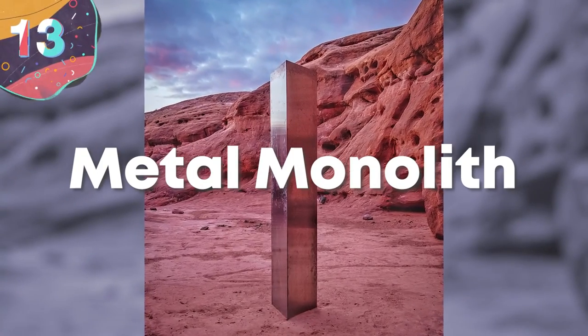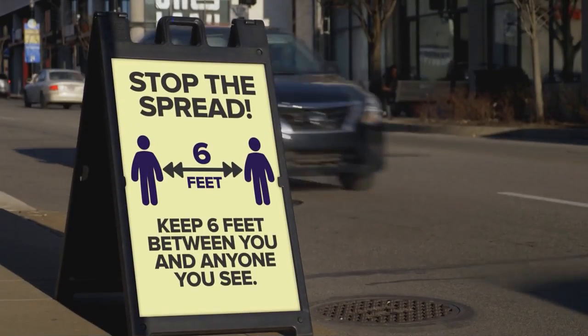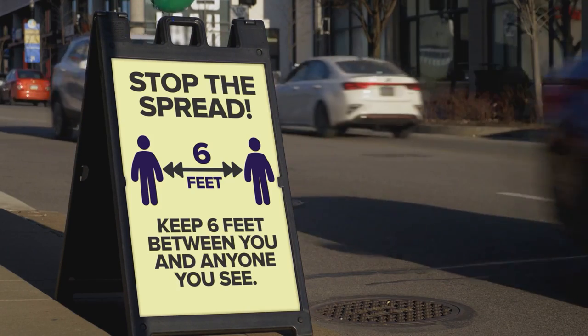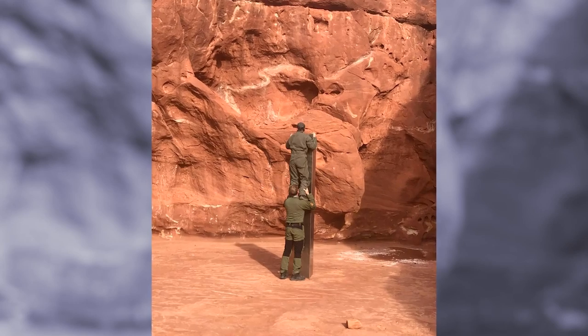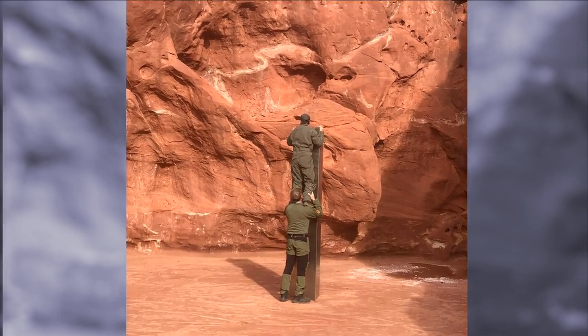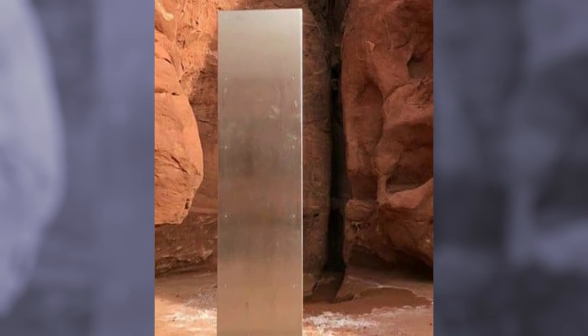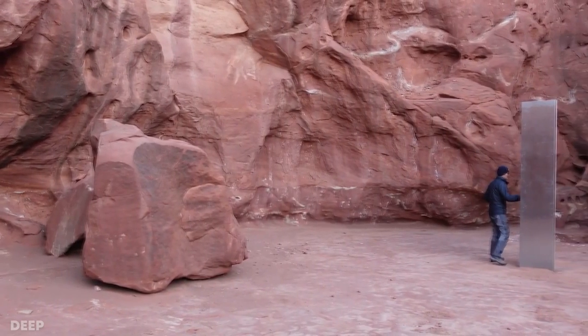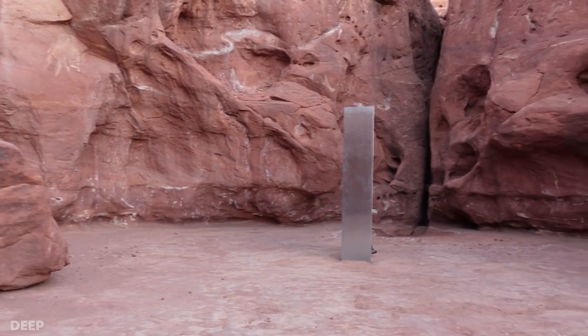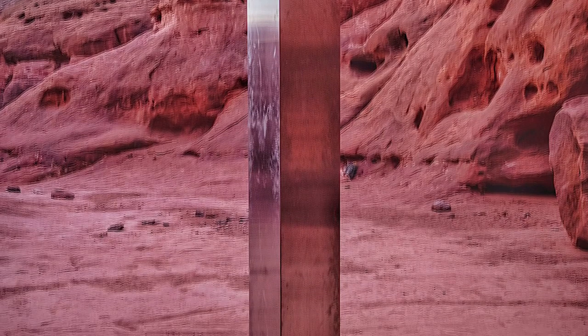Number 13: Metal Monolith. 2020 was undoubtedly a strange year, but things got even more peculiar in November when biologists conducting an aerial survey of a sandstone slot canyon in San Juan County, Utah, noticed an unusual-looking object stood on a rock. Upon closer inspection, it appeared to be a metal structure made from sheets into the shape of a triangular prism, approximately 9.8 feet tall. Word of the discovery spread around the world, and a number of people figured out its location and traveled to see it for themselves.